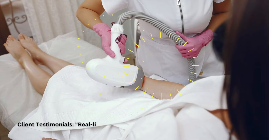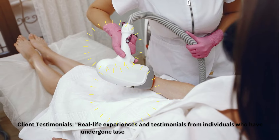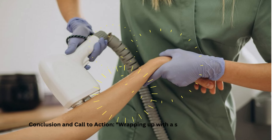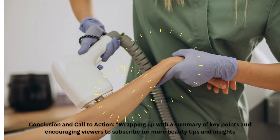Client Testimonials. Real-life experiences and testimonials from individuals who have undergone laser hair removal in Kentucky. Conclusion and call to action: wrapping up with a summary of key points and encouraging viewers to subscribe for more beauty tips and insights.